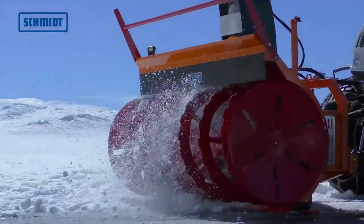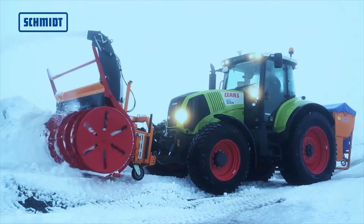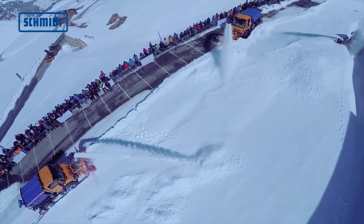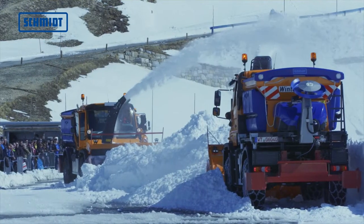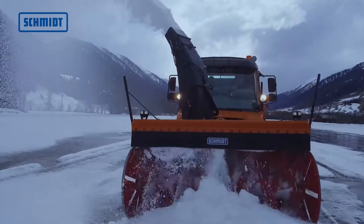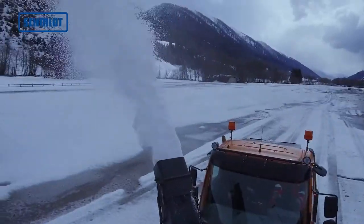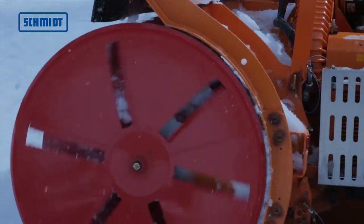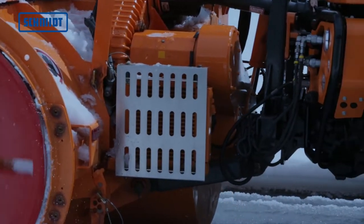The multiple snow cutter blowers of the FS series cover a wide range of requirements due to the variety of clearing abilities and widths. The new high performance model is the successor of the FS model, with the remodeled cutting drum and blower wheel achieving a performance improvement of up to 25%.